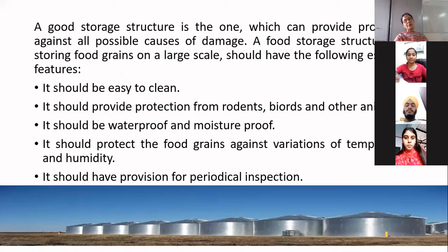The first and foremost important feature is that it should be easy to clean. It should not be the case that so many things are placed there and you are unable to clean the structure. It should be simple and easy to clean. The food storage structure should also provide protection from rodents, birds, and any other animals or infestations.